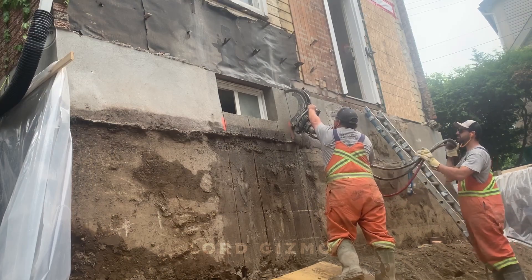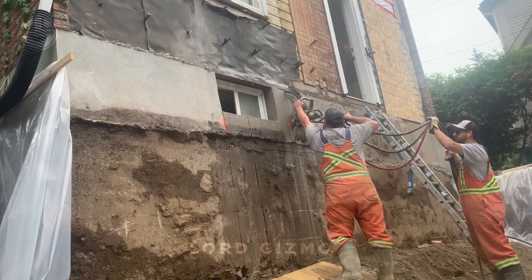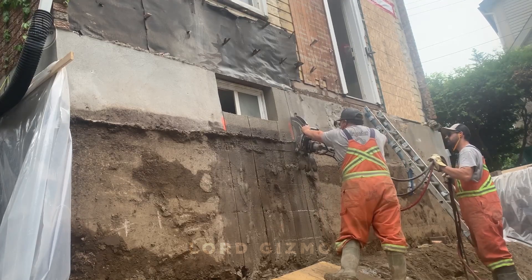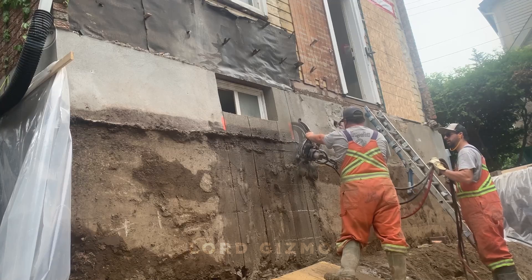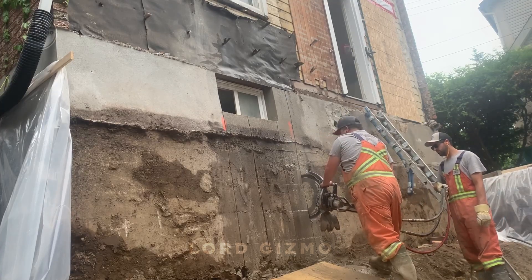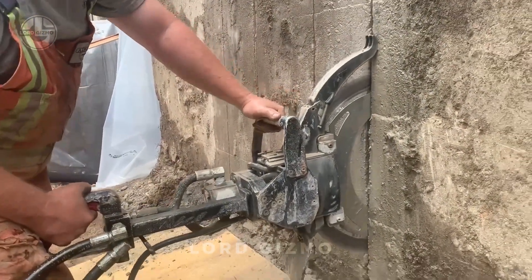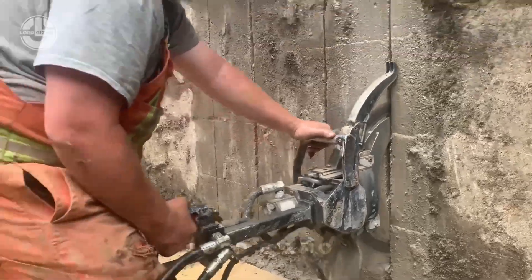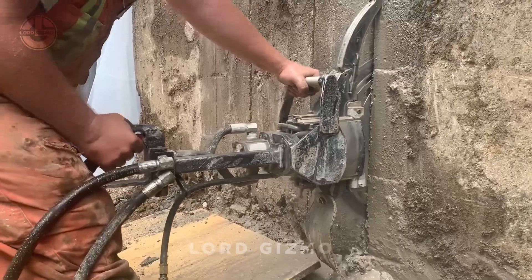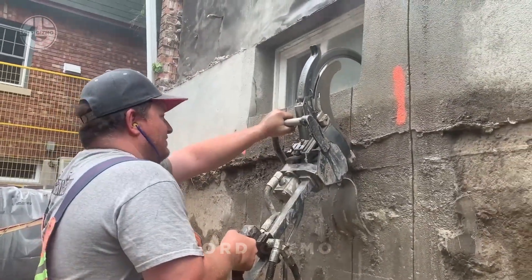Meet the Dragon Ring Saw, a powerhouse tool that cuts through concrete, stone and metal with ease. Unlike regular saws, its unique ring-shaped blade means clean, precise cuts without the vibration, so you can work longer without fatigue. Plus, it's water-cooled, meaning no overheating as you tackle tough materials. Perfect for construction, demolition and rescue, the Dragon Ring Saw combines power and precision to make any heavy-duty job look easy.